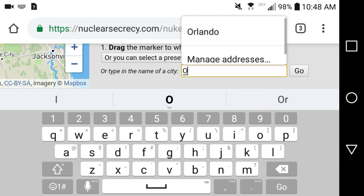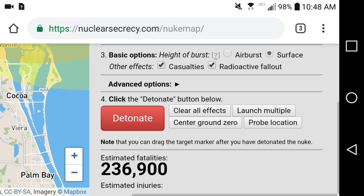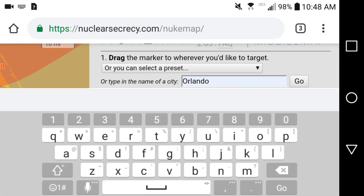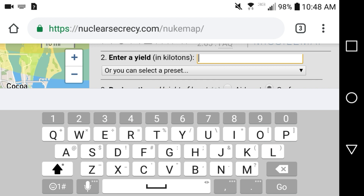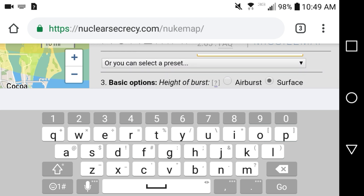I typed in Orlando earlier. I don't think Orlando is going to be a target from Russia — I think it's more likely to be a target from a terrorist group. Fat Man — I can't get a definitive answer: some sources say 15 kilotons, others say 20 to 22 kilotons. So let's just go with 20 kilotons — that's a good number.